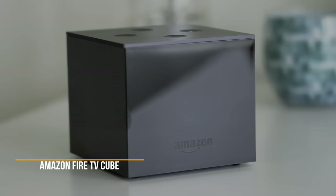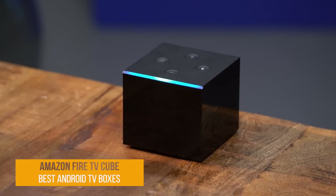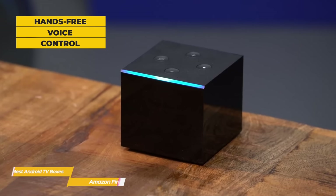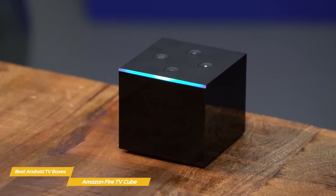Next up, the Amazon Fire TV Cube. The Amazon Fire TV Cube takes the best features of the more affordable, best-selling Fire TV and the hands-free voice control of the Echo Speaker and merges them in a single media streamer, which turns out to be an overall great product.